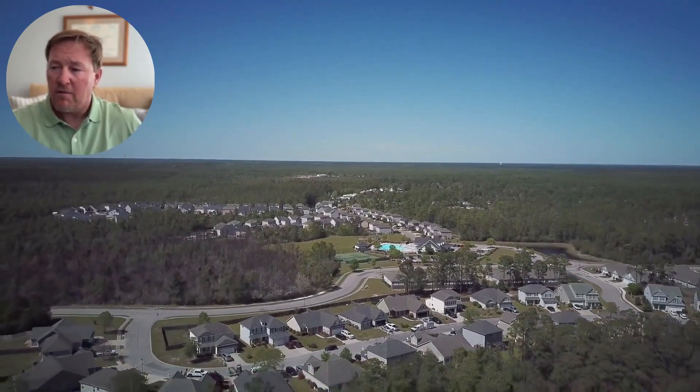The neighborhood is not built out yet — there are probably about 25 homes left to go in Grayson Park. If you have any questions about what's for sale, I'm going to post a link in the comment section of this video so you can go to the page and check out the comps and what's currently available.